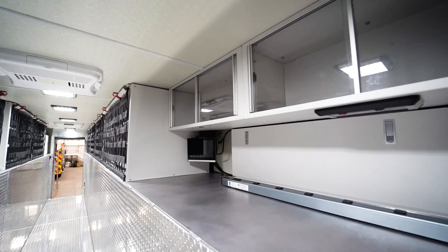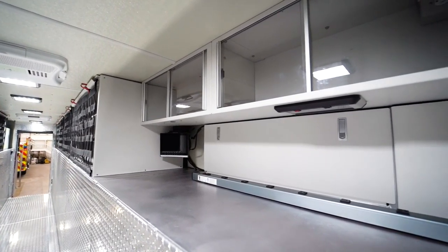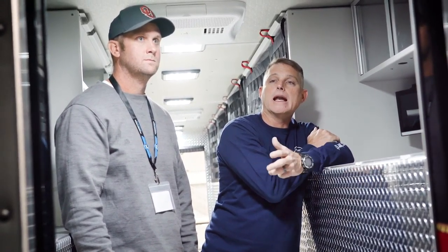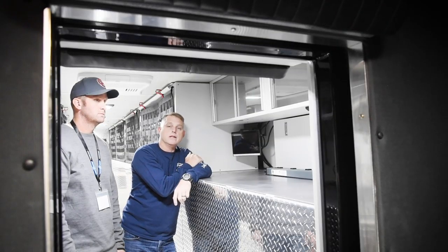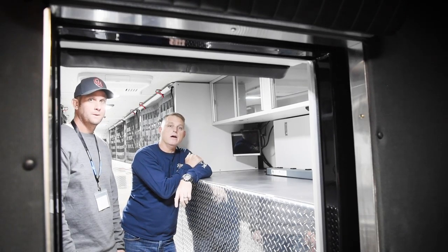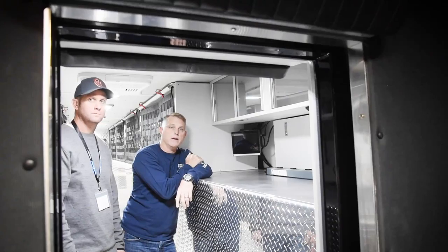The other half is the research side — all of their research materials, laptops, computers, and the weather station is fed in as well, so all of that information can come in. This is a climate-controlled area where incident commanders, safety officers, and operational officers can come in and begin to develop an operational plan.